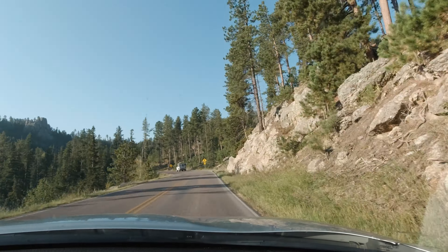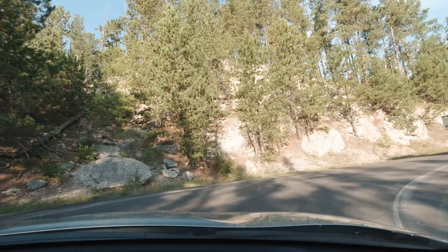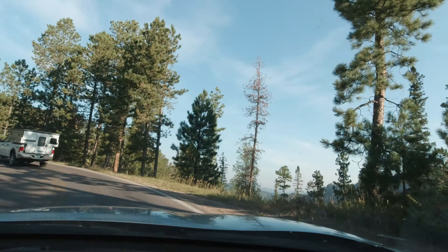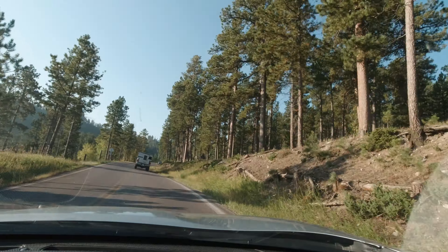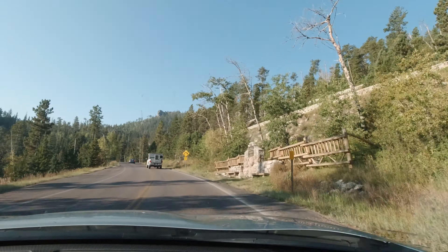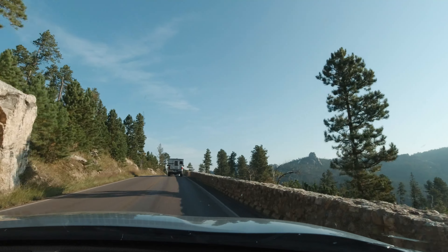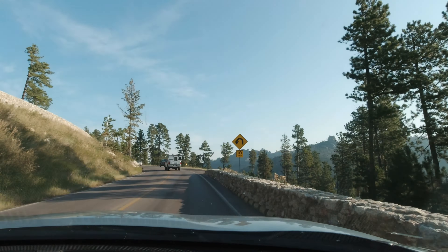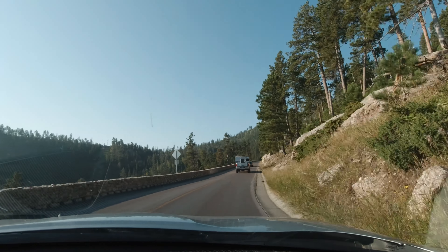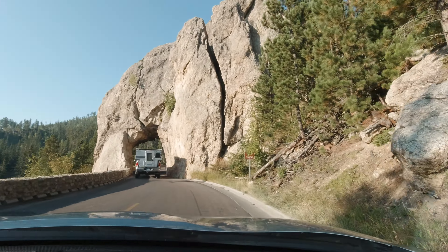We had just left Badlands National Park in South Dakota headed to Billings, Montana. From there we made our way to Yellowstone and Grand Teton National Park, but with our traveling in between we definitely had to make a stop at Custer State Park and drive Needles Highway. It was beautiful beyond words — absolutely gorgeous.